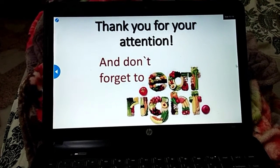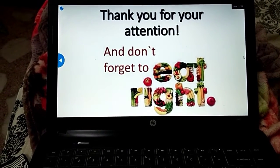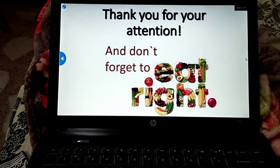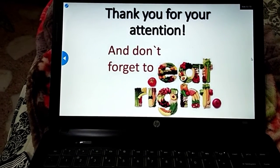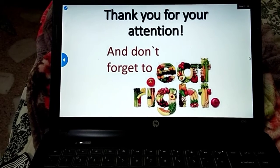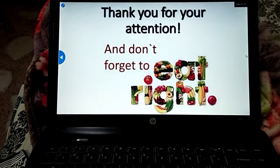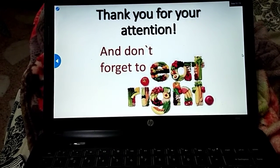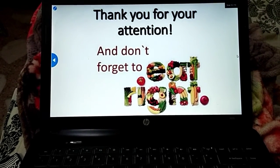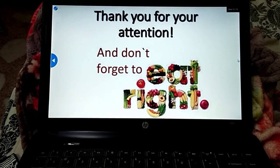That's it — thank you for your attention, and don't forget to eat right, boys! I hope everything is clear. Make sure to answer all the questions and watch all the videos in this lesson. If you have any questions or queries, you can ask me using this platform. Thank you, take care.